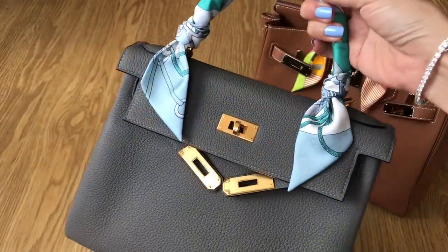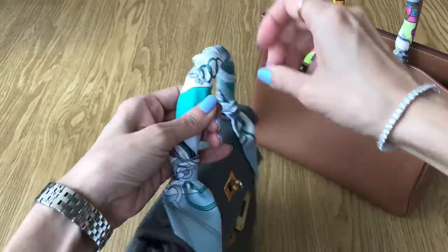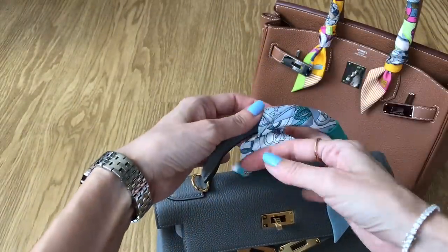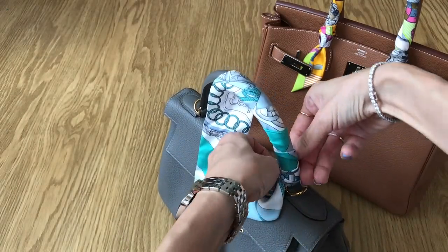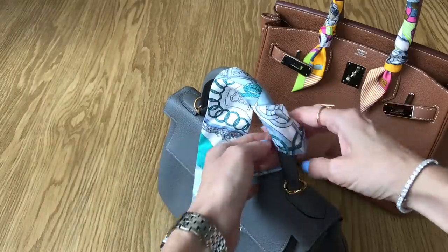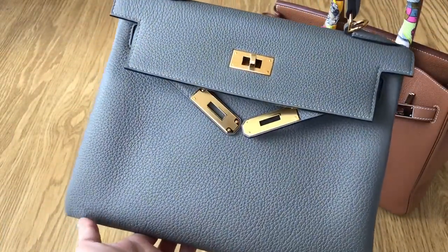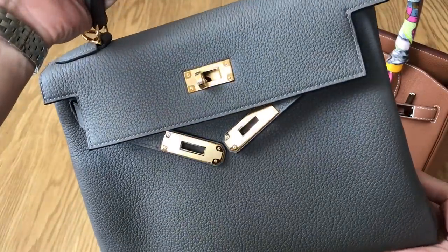Let me undress my Kelly 28 — I'm going to take off her Twilly because sometimes you just want to see the bag for all it is, not accessorized. I tend to prefer my bags without any accessories, though lately I've been adding some Twillies. But I do love the look of both the Kelly and the Birkin without anything. This Twilly I purchased with the Kelly. So this is my new Kelly 28 in the Togo leather, same leather as my Birkin, in the Gris Meyer color with gold hardware.